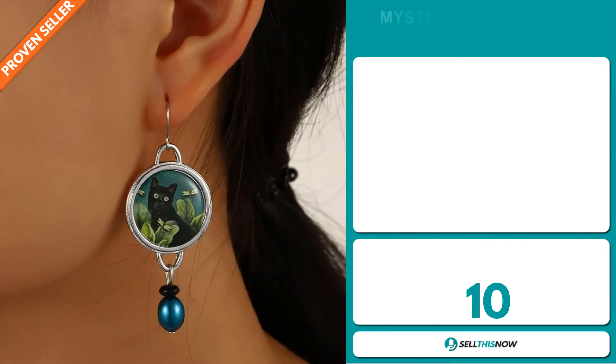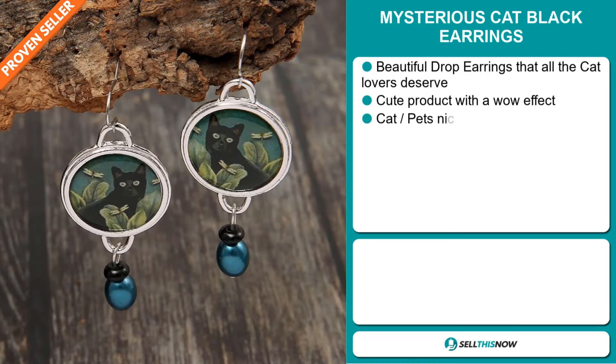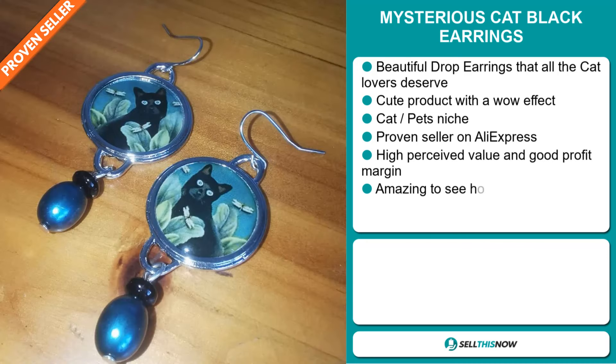Our next product are the Mysterious Cat Black Earrings. These are beautiful drop earrings that all cat lovers deserve. It's a cute product with a wow effect and it falls under the cat pet niche market.